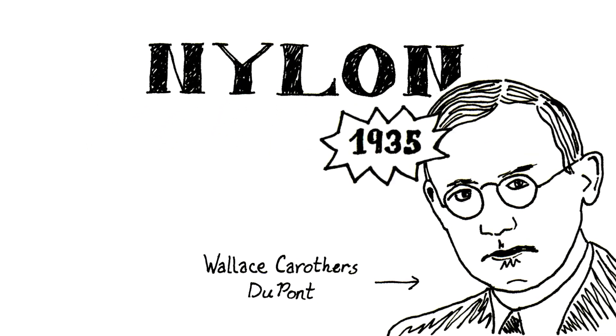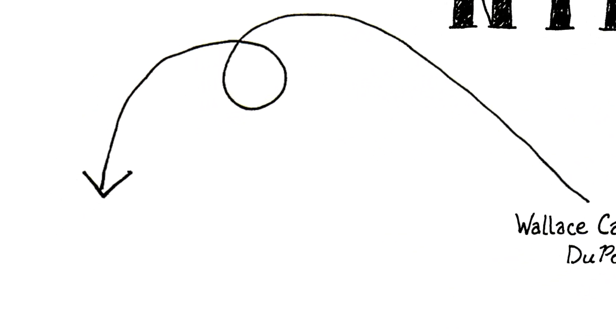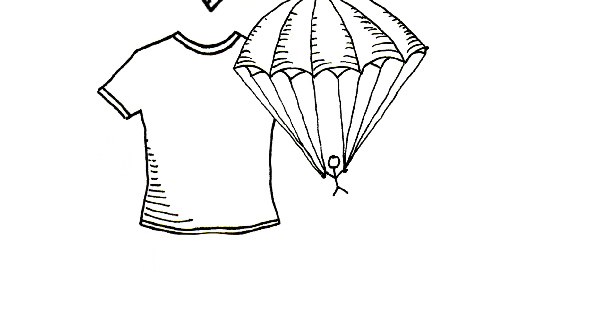Nylon was developed in 1935, and today we find it in everything from clothing to parachutes. But do you know what it's made of? Hi, my name is Jenny. I'm a chemist here at the University of Minnesota, and today I'm going to tell you about the chemistry of nylon.